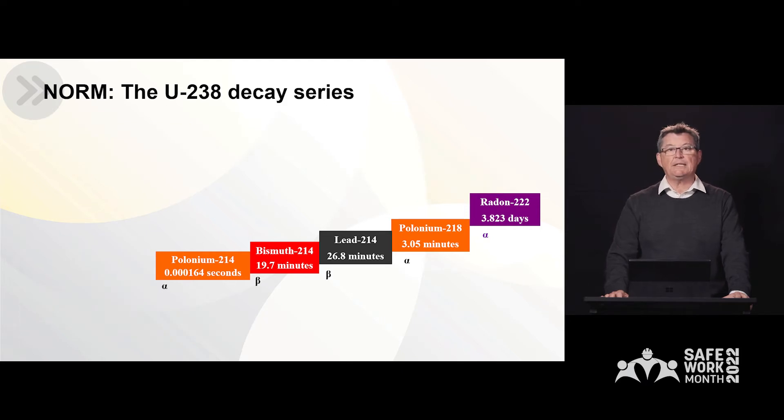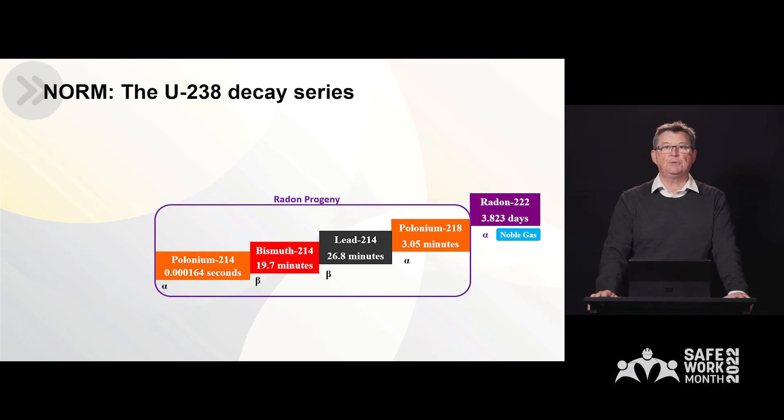There's another complexity with the two decay series, and that is that it contains the noble gas radon. Radon-222 is important because it is a noble gas, and it can escape from whatever mineral or ore body that uranium is hosted in. The most important part about radon is that it gives rise to a series of very short-lived, what we call radon progeny products, and these in themselves are extremely harmful if inhaled.